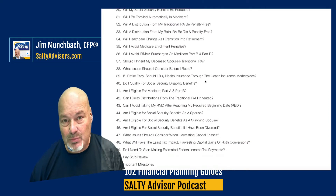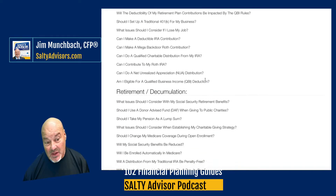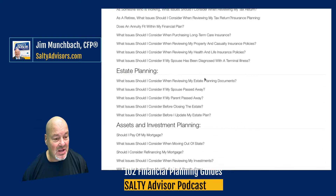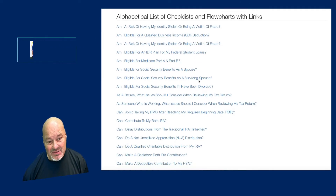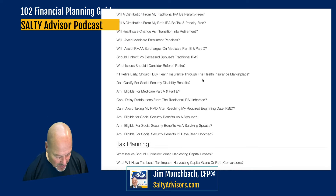This post has 102 financial planning guides listed numerically. Then they're listed again by category. And then all the way at the bottom of the page, they're listed again — this time with actual links. So I'm on a Mac computer.